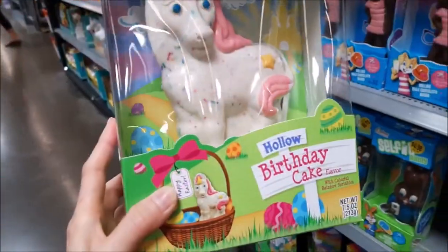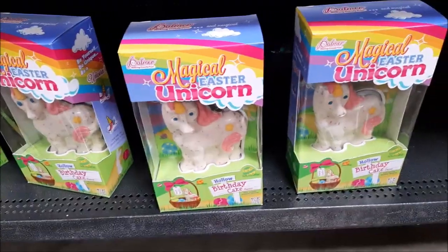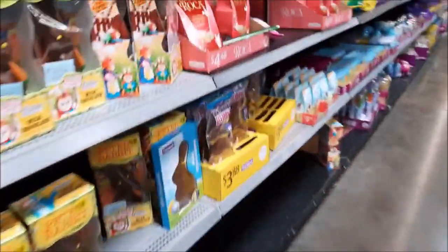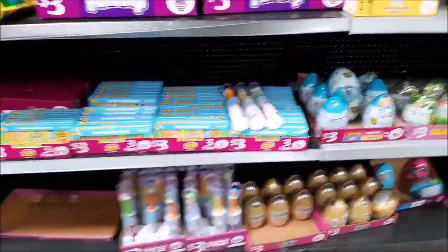This one's a unicorn — it's a birthday cake hollow magical piece. There's more over here, more chocolates to pick from. There are so many different chocolates and candy too.